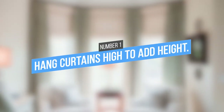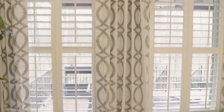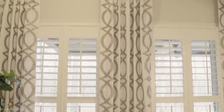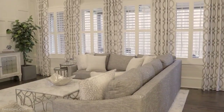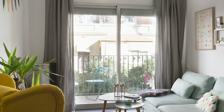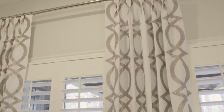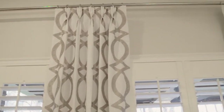1. Hang curtains high to add height. If you're looking for ideas to make your apartment feel bigger, one simple trick is to hang your curtains higher on the wall. This will give the illusion of taller ceilings and make your windows appear larger. You can also use this trick to draw the eye upward when you want to show off your apartment's interesting architectural features such as exposed beams or accent walls.